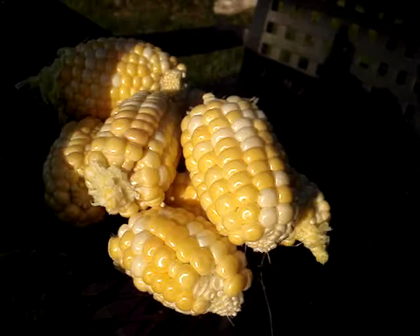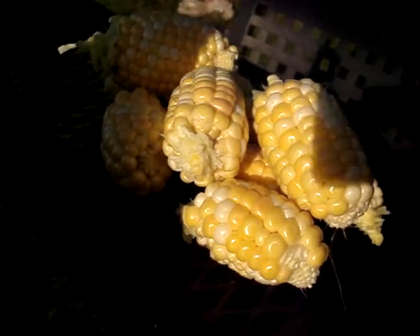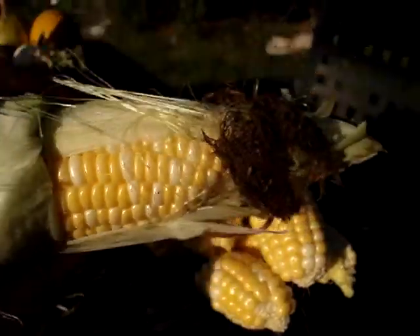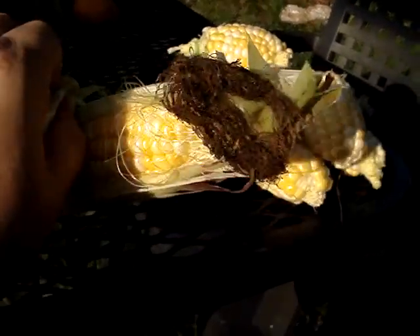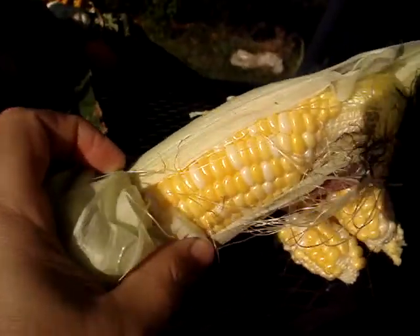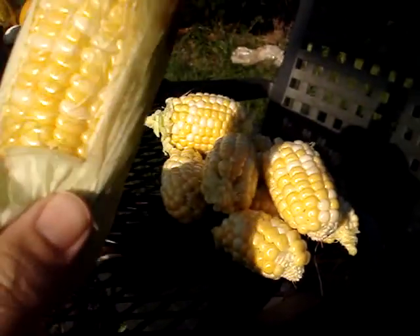Compared to our other corn, which looks like it's ready for the Jolly Green Giant's niblet bags, this is nice and big. Look at that, it's so pretty. Wow. That one's going to be worth eating.